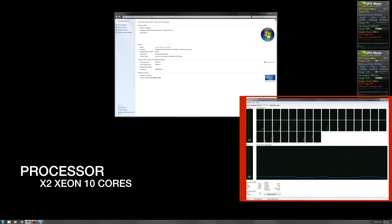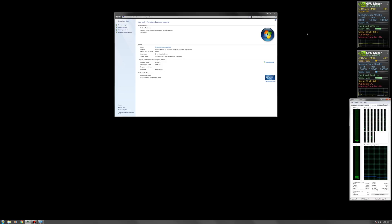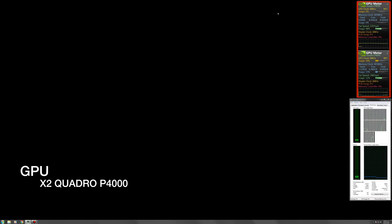Here we can monitor the threads of the processor and the memory. These gadgets work for monitoring the two cards during the test.